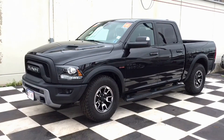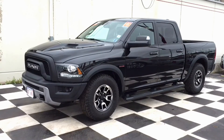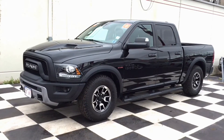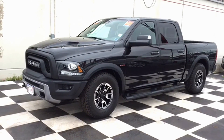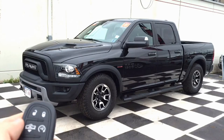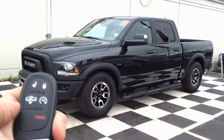That wraps up our tour of the 2016 RAM Rebel 1500. Don't forget, this vehicle only has 9,800 kilometers on it and it does have a crew cab, so it will not be sitting here for long. If you want to get a test drive set up, come visit us here at Moncton Chrysler Superstore, where New Brunswick comes to save.